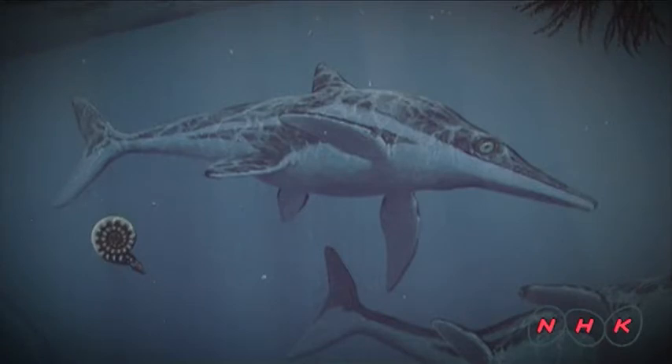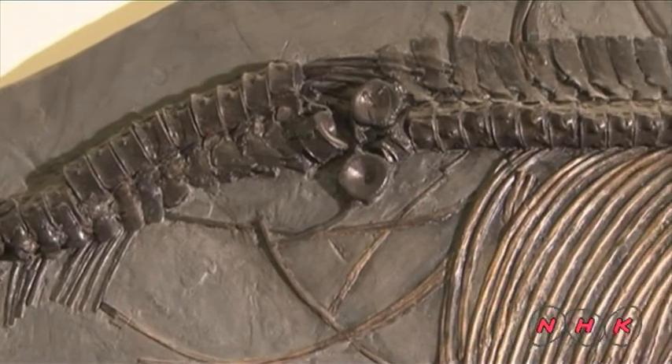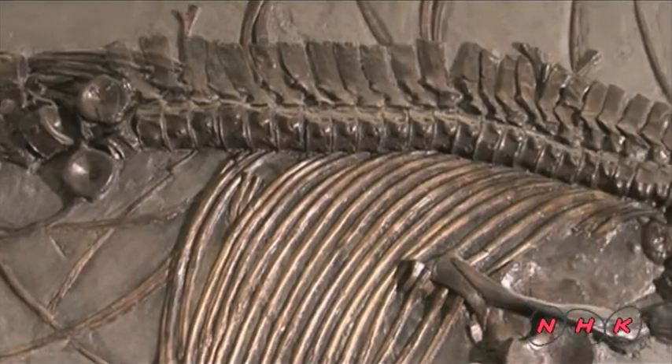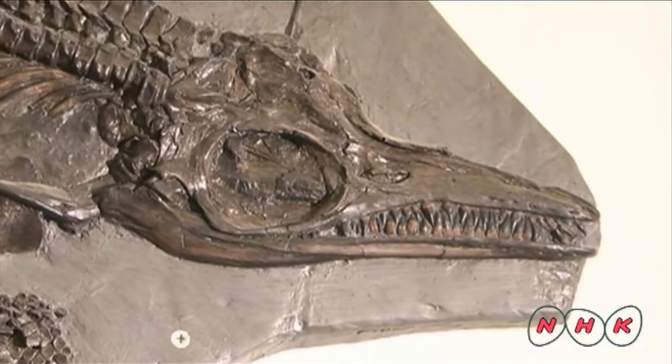The ichthyosaurus looks like a fish, but it's actually a reptile. They existed during the Jurassic period, like ammonites, and grew up to two metres long. The world's first ichthyosaurus was discovered by a local resident here in 1812.